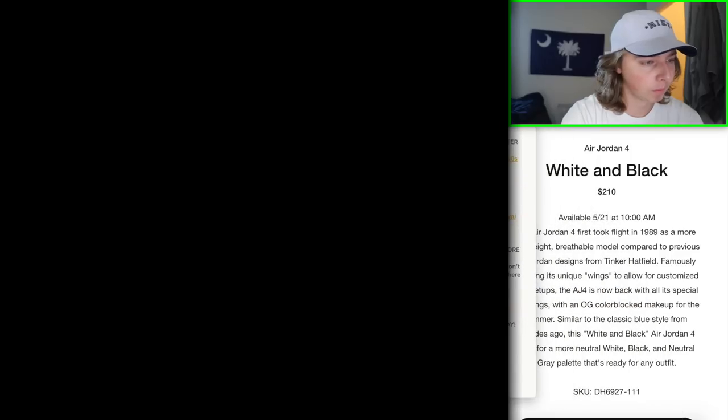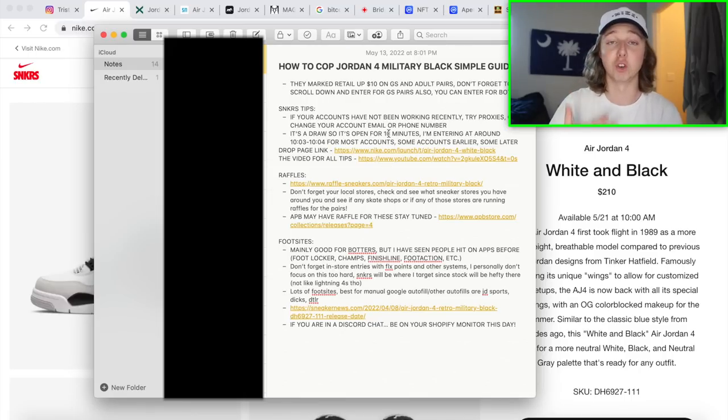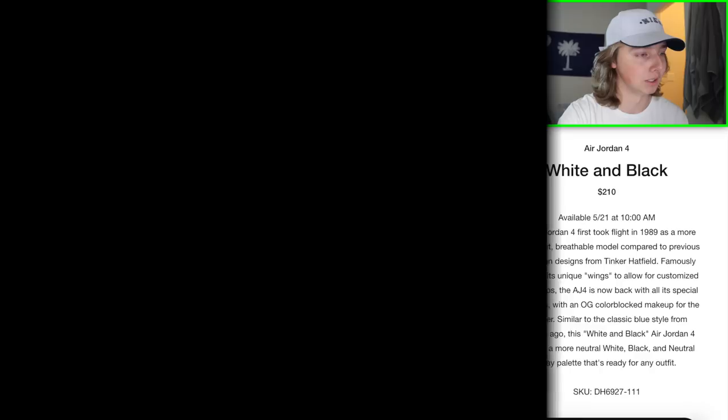This release is a draw — do not forget that. You'll have 10 minutes to enter. I won't enter all my accounts at once. I'll enter some right at the start, most accounts around 10:03 or 10:04 in the middle of the draw, and a couple at the end. I've actually hit on the draw with 10 seconds left before — on the Union Jordan 4s I entered with 10 seconds left and copped a pair immediately. I'll link the drop page below.